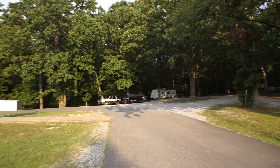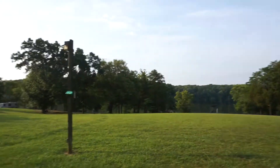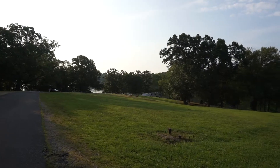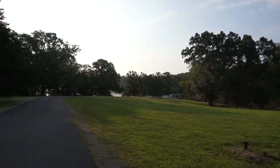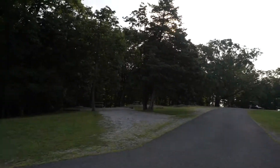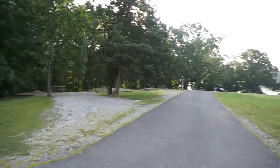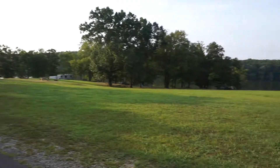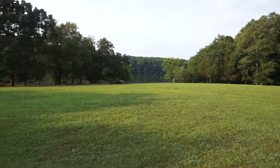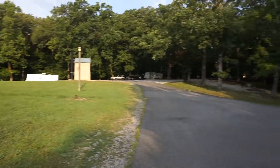That RV is being run off of a generator — there are no electric hookups here. But it's a nice campsite within the Land Between the Lakes area, maybe if you're gonna go hiking or you just want a place a little bit further away from the more popular places within the park.